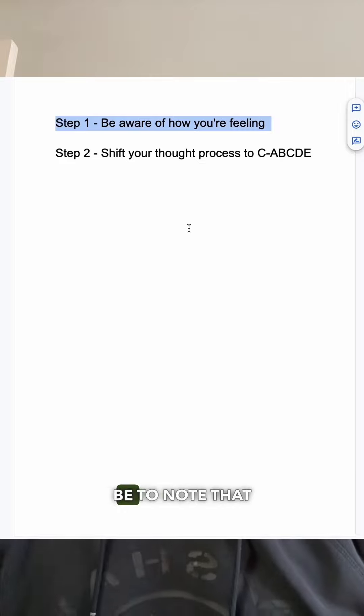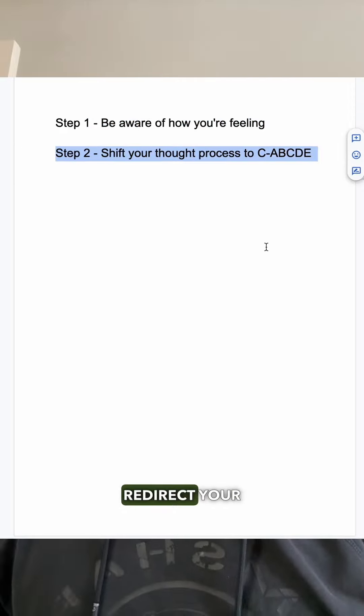So step one: note the overwhelm that you're starting to experience. And step two: redirect your thought process to the C-A-B-C-D-E approach. Give this a try — let me know if it helps.